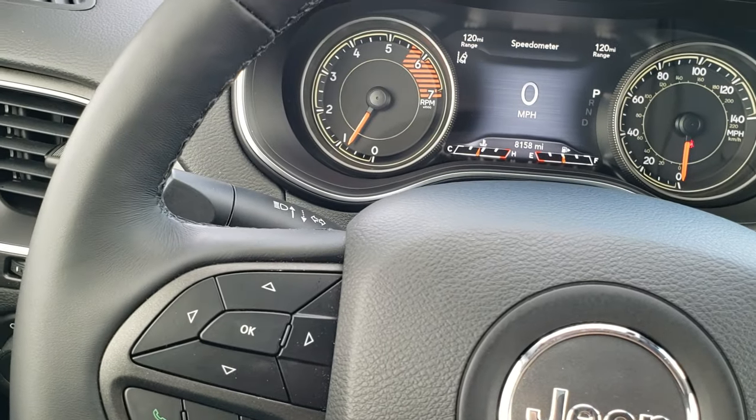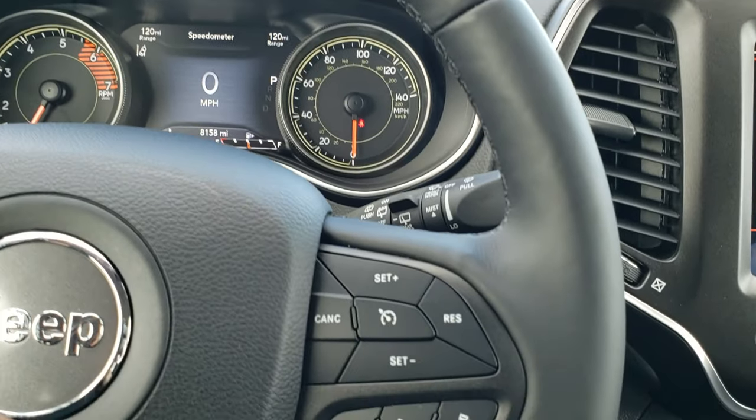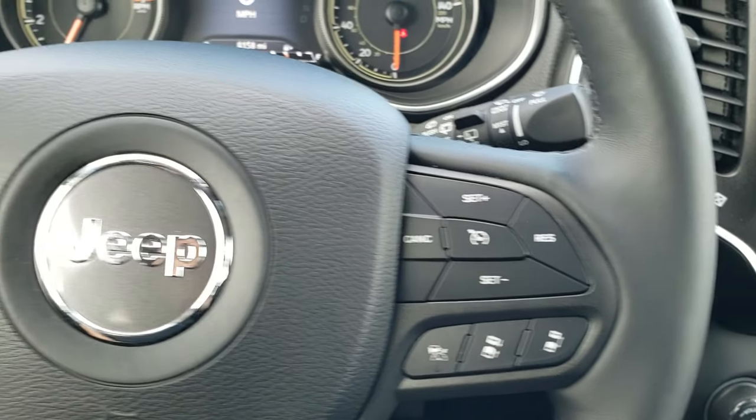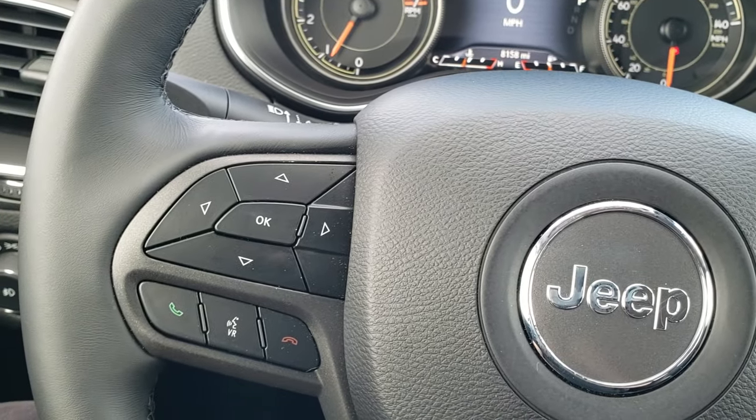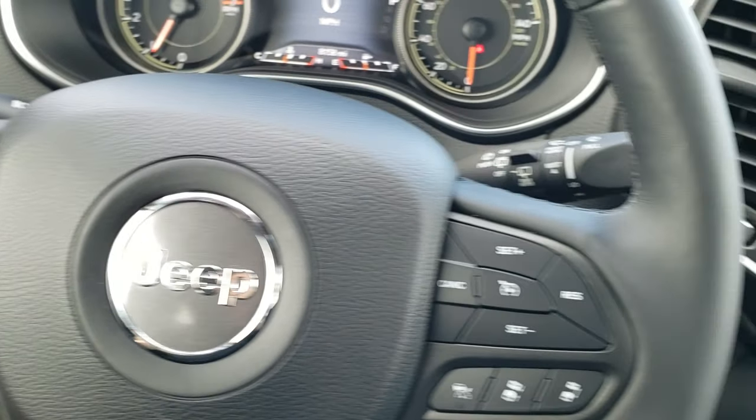This one comes with the heated leather wrapped steering wheel. Cruise controls and adaptive cruise controls on your right, Bluetooth and information center controls on your left, and on the back of the steering wheel are your audio controls.